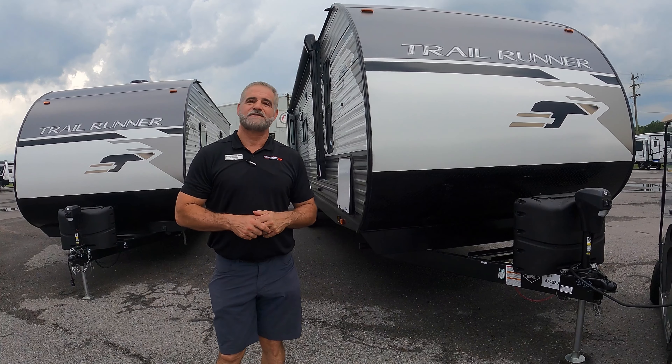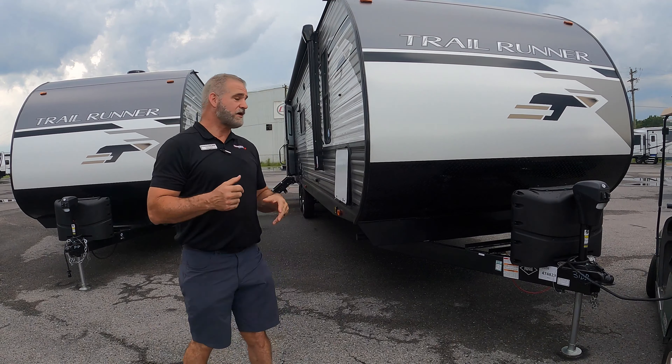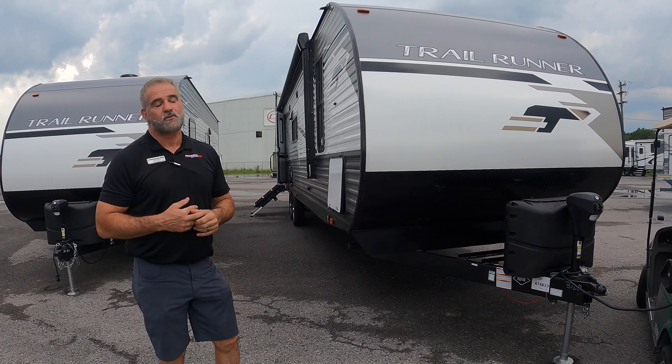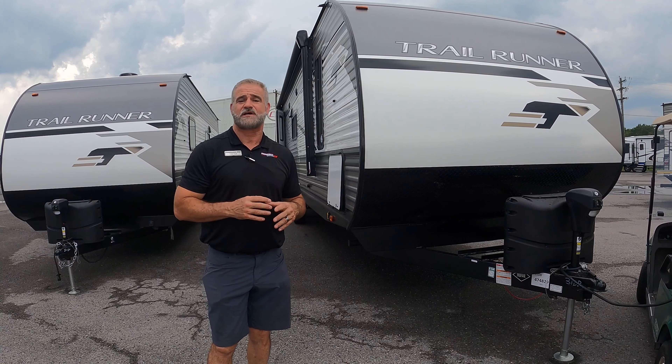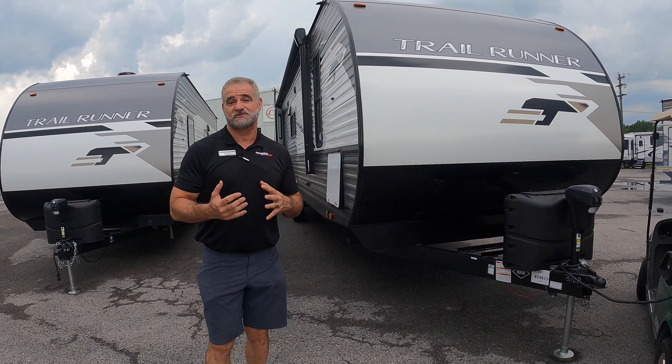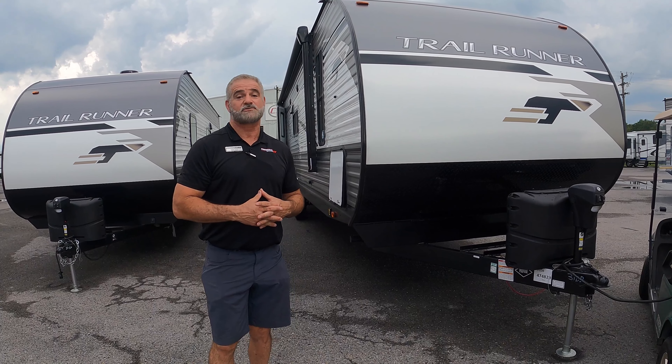Hey guys, Greg Solis with Premium RV. Here today we're going to do another Walkthrough Wednesday. We've got a Heartland Trailrunner 31db — awesome floor plan. I really like this. It has like four unique features all in one, and once in a while you can get one of those features, but to find them all in one camper is pretty amazing. So hope you enjoy this one.